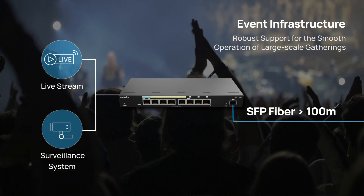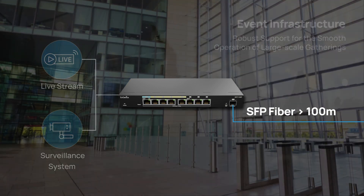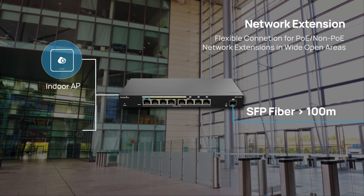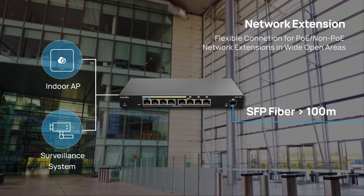This device not only provides broader coverage, but also secures high-quality communications. Furthermore, it is designed with flexible connectivity for PoE or non-PoE network extensions in wide open areas, guaranteeing effortless deployment.